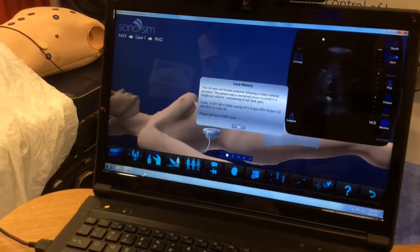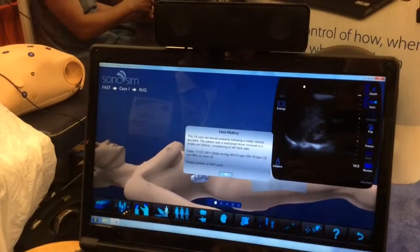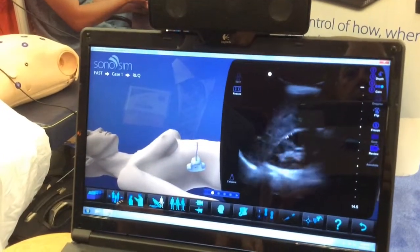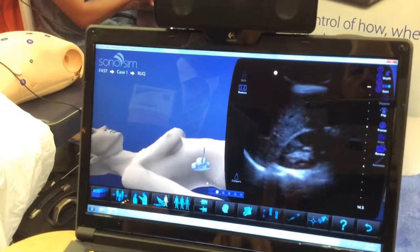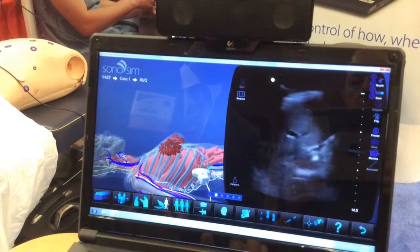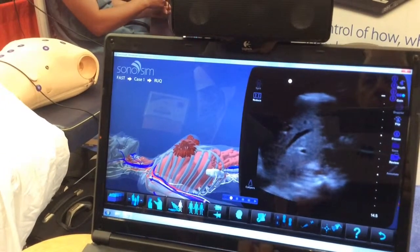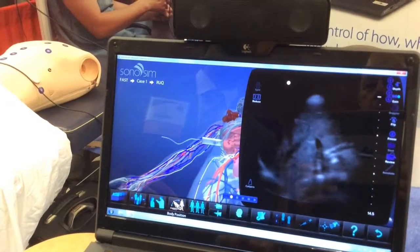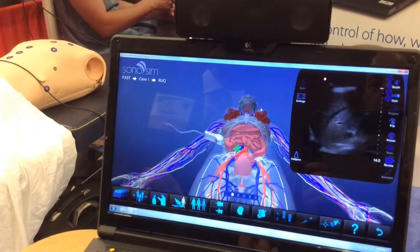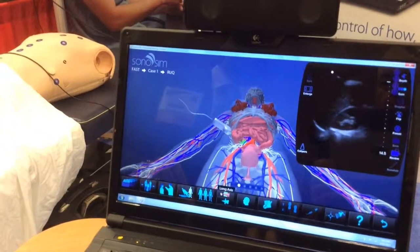Here's a real case: a 24-year-old female who comes in after a motor vehicle collision. You're given her vital signs and asked to perform a FAST examination. Here's my screen — this is my liver, and this is my kidney. We'll remove the layers of anatomy so you can see how the beam is cutting through the liver and the kidney at the bottom. That's amazing — I'm looking at both things simultaneously and it makes a lot more sense to see it that way.